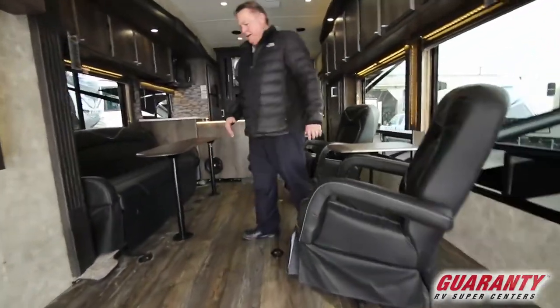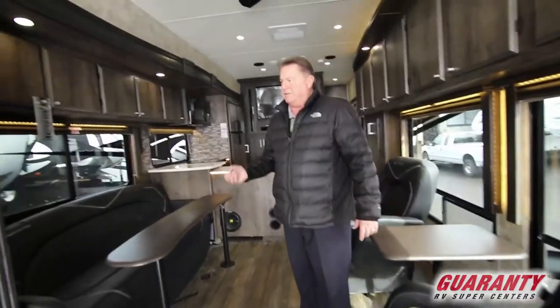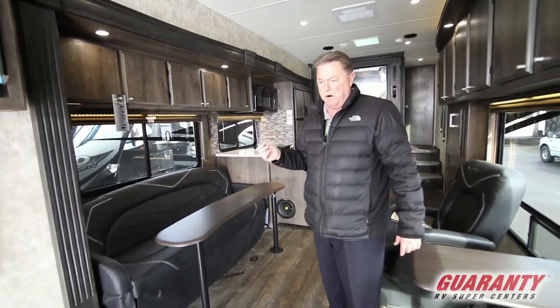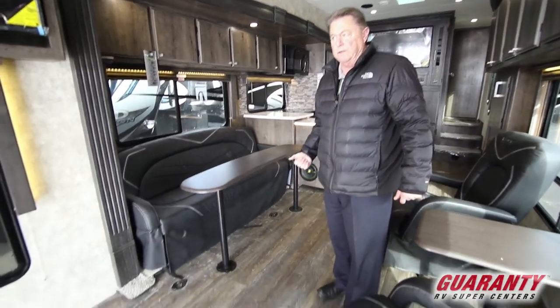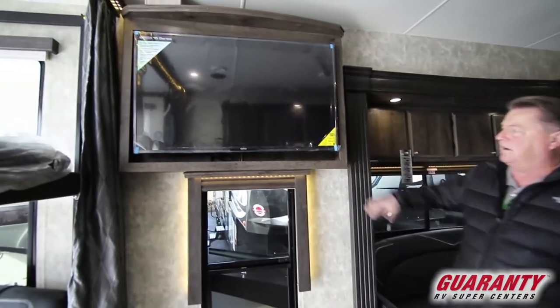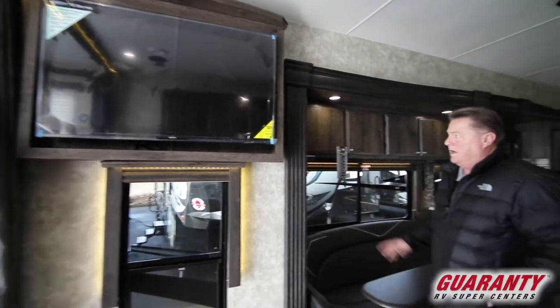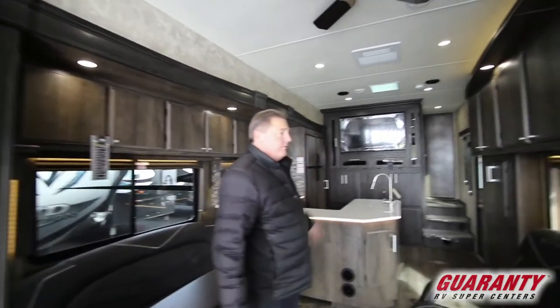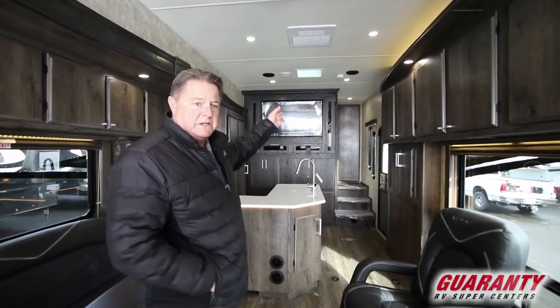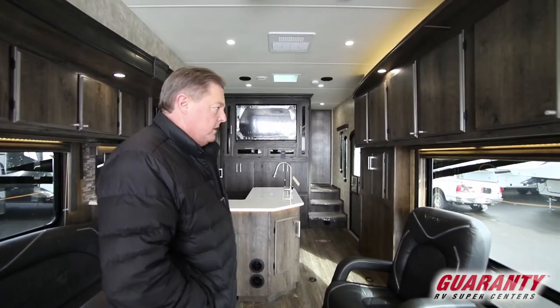It's got the new petrol-resistant and even permanent-marker-resistant flooring — that's nice. Got the large-screen Jensen stereo system. You've got a TV there, a TV up front, a TV outside, and a space for another TV in the bedroom.